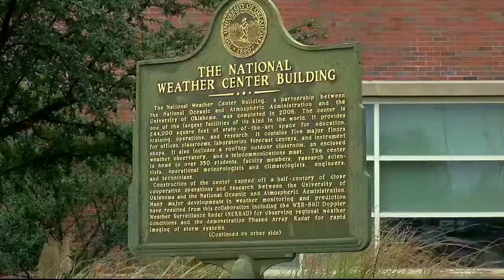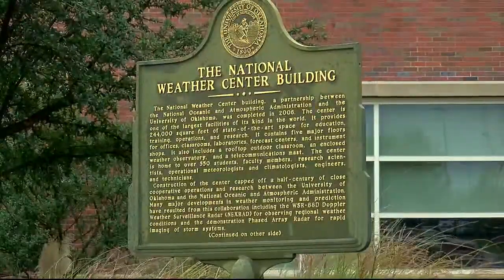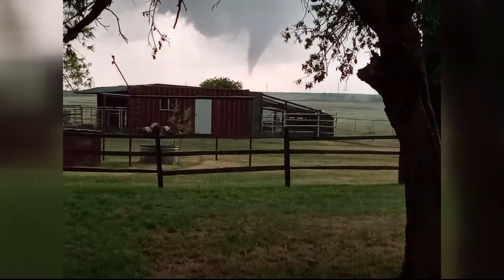Emotions run high in the days following severe storms, but for some their job is just getting started. Chief Meteorologist Lexi Walker followed the National Weather Service as they surveyed storms from this past weekend. Crews from the National Weather Service use radar to approximate where damage may have been so they can rate these tornadoes based off the enhanced Fujita scale.